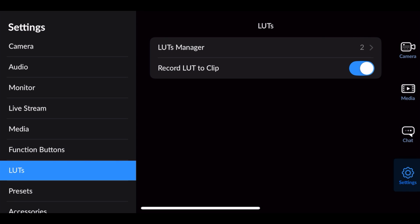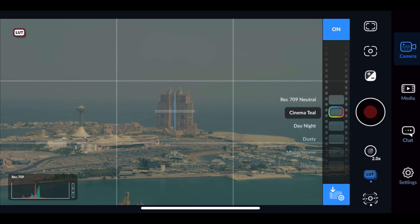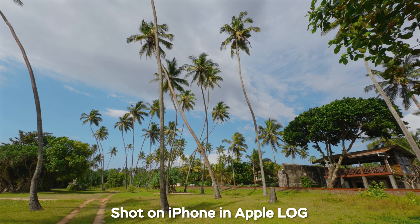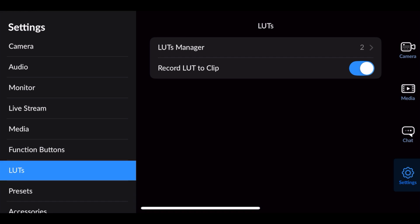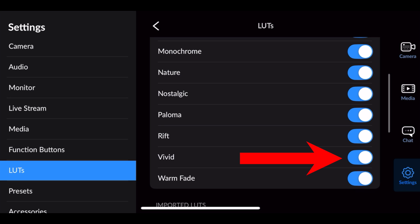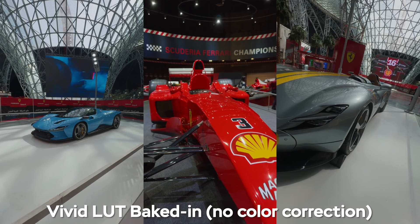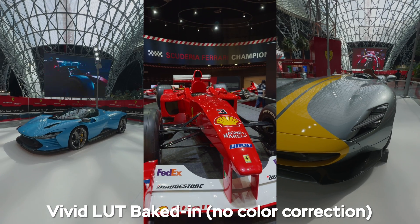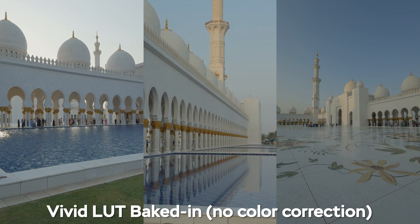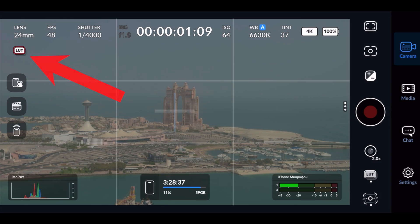Then go down to the LUT settings tab. LUTs are basically color grading presets — ungraded Apple Log footage looks flat and desaturated, and we have to bring back the colors and contrast with a LUT. Hit Enable Blackmagic LUTs; you'll have a bunch of pre-installed ones. The best one, in my opinion, is the Vivid LUT, so only leave that one enabled. Then go back and press Record LUT to Clip — this way the colors and contrast will be baked into the footage, so you'll see a red LUT icon in the top left corner of the app.